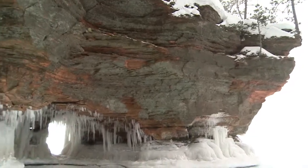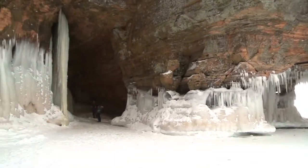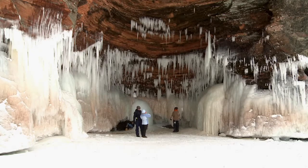Hundreds of millions of years ago, sands were washed into an ancient ocean, forming this bedded sandstone. See the layers? Later, it was geologically uplifted and exposed to weathering from waves and water. When crashing waves wear away at the base of the easily eroded sandstone cliffs, a feature called a re-entrant develops.